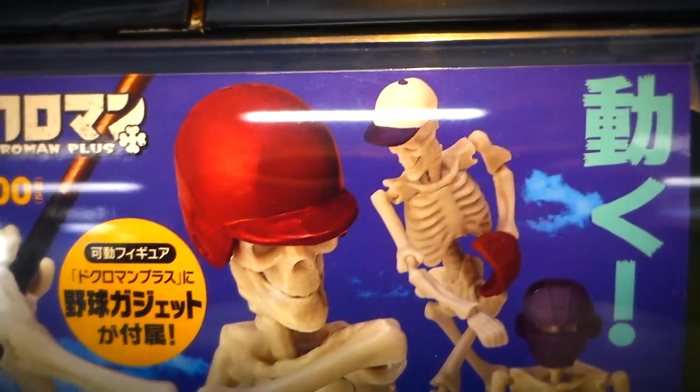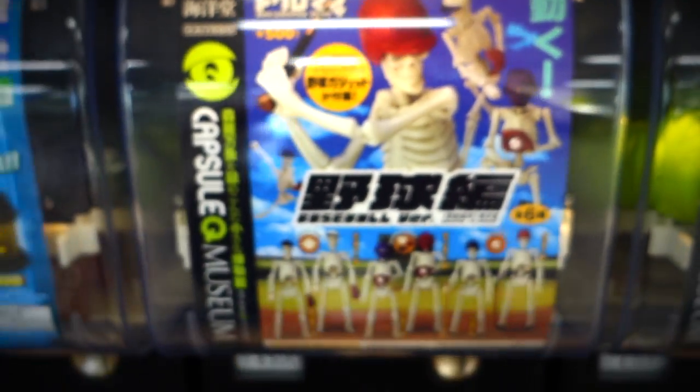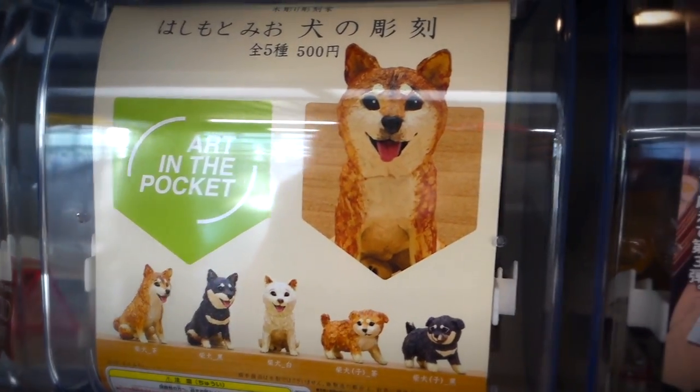We got us some skeleton baseball players, just what I was in the market for. They got the skelly batter, the skelly pitcher, and the skelly catcher. What will they think of next?